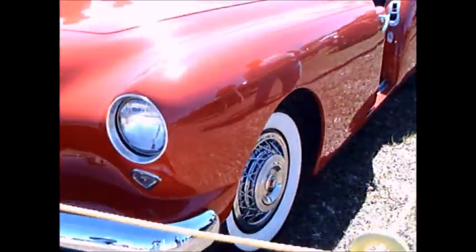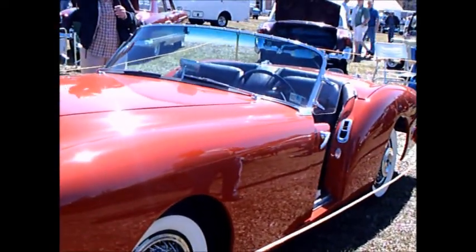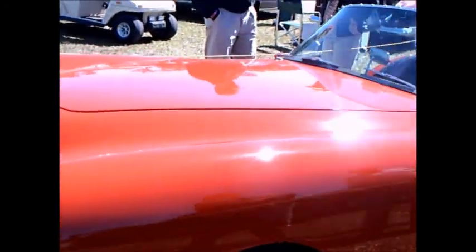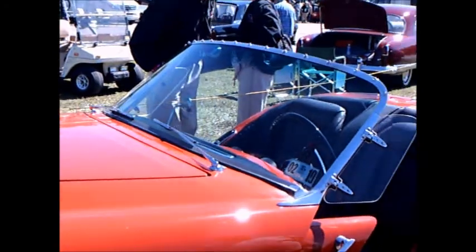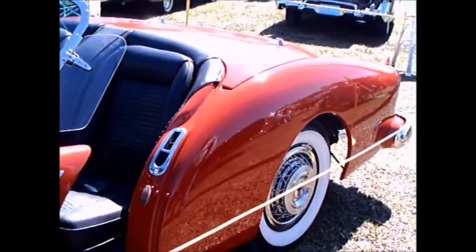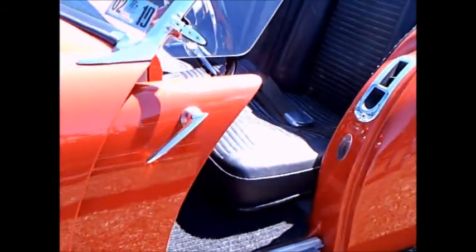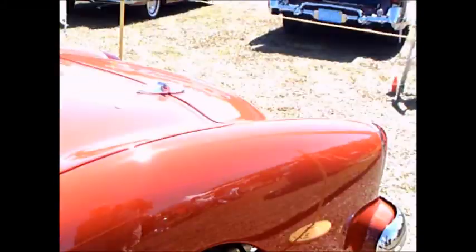Corvette was gaining ascendancy at this point and it needed some competition, so Kaiser felt that a car like this would be good competition for the Corvette. Corvette at this point had a six-cylinder engine, so that was alike. Also the price was similar.